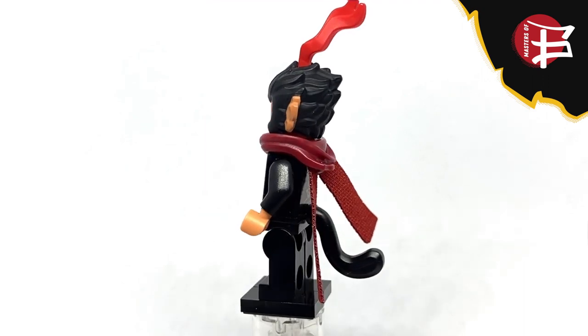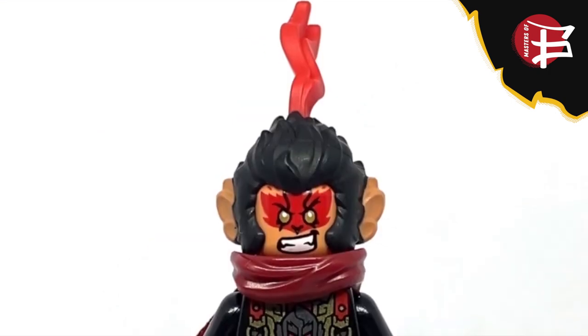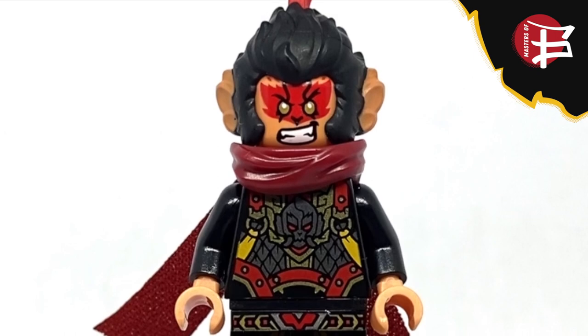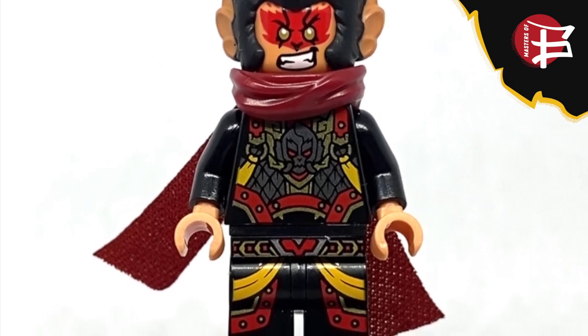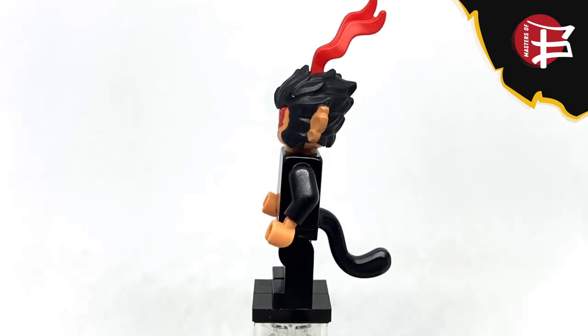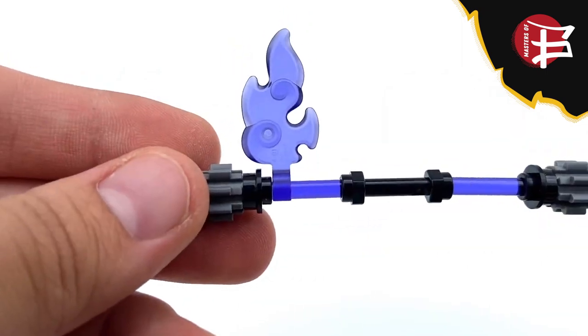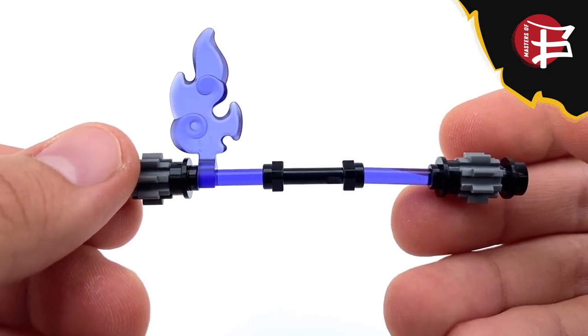Now let's talk about my favorite figure of the wave and probably the reason most people will buy this set — the completely new Macaque minifigure. He uses a new wig that accurately portrays Macaque's hair in a spiky manner. They added his six ears from the novel, recolored the LEGO Movie 2 scarf in dark red, and the Sun Wukong cape in dark red. The torso and legs are also brand new with a mystical monkey armor design we'll probably see in season 3. The figure also has two new face prints — one similar to last year's Macaque and a second brand-new one. The figure includes a signature staff in black and trans purple with spikes at the ends.